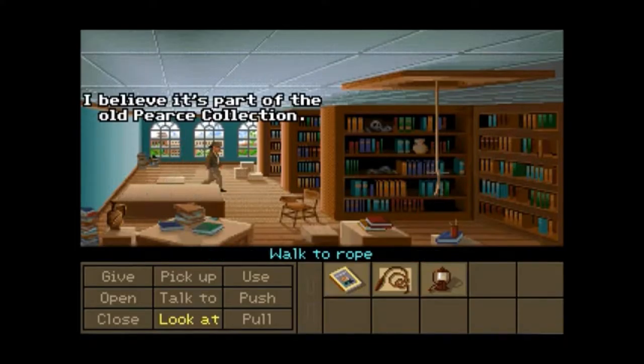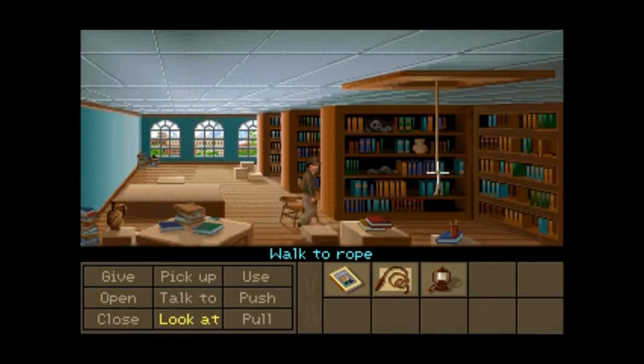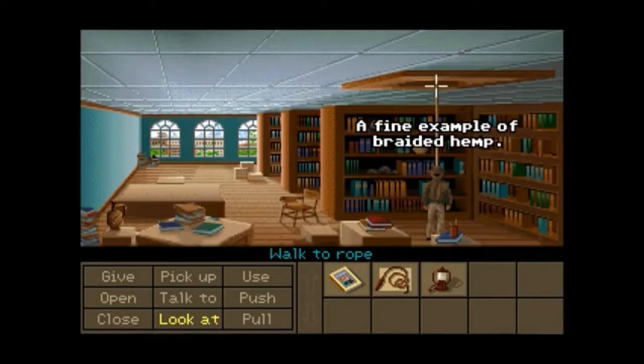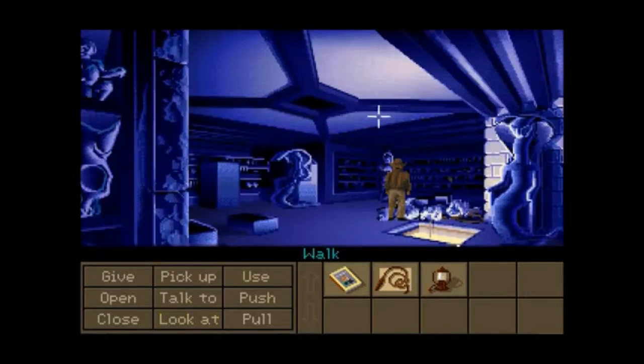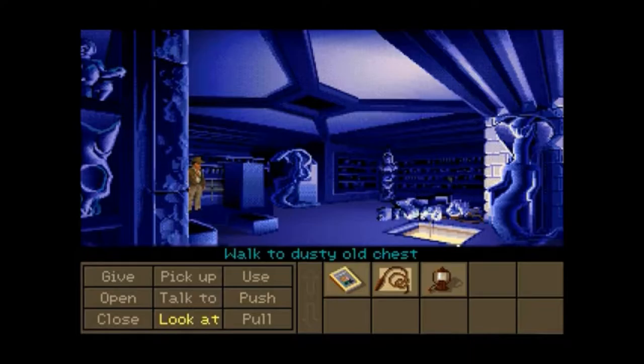But because it's part of the Pierce Collection, that already removes the need to do anything with that bookshelf. So that means we won't be needing the arrowhead. Now we're going to go look at this big crate — we're going to push it aside and see what this collection is.